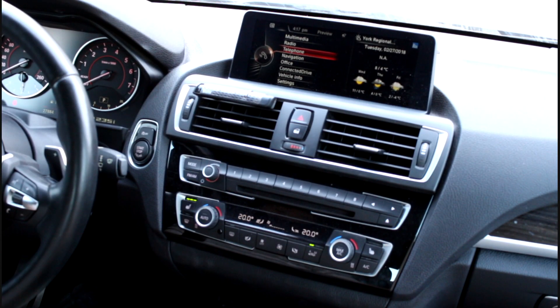Hey everyone, it's Steve from CodeMyBeamer here. Today we're going to be upgrading this 2016 M235i to iDrive 6.0. We do advertise a 100% working retrofit, which means you can continue to use your ConnectedDrive subscription, you can continue to use SiriusXM — it's 100% working — but there are some requirements to get it working to that extent.